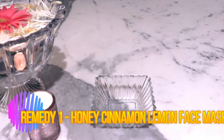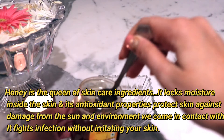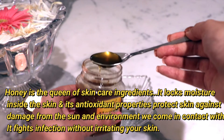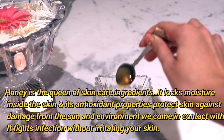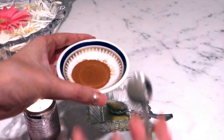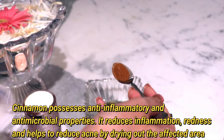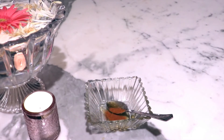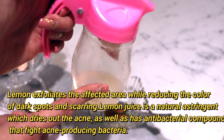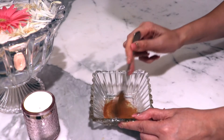Let's check out the first home remedy. Remedy number one is a honey, cinnamon, and lemon face mask. Honey helps lock moisture into our skin and has anti-oxidant properties that fight infection without irritating the skin. It also has anti-inflammatory and anti-microbial properties that help dry and reduce acne. Lemon is a natural astringent that helps reduce dark spots and scarring on our skin.